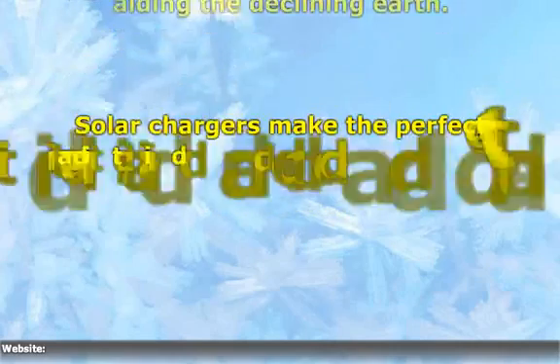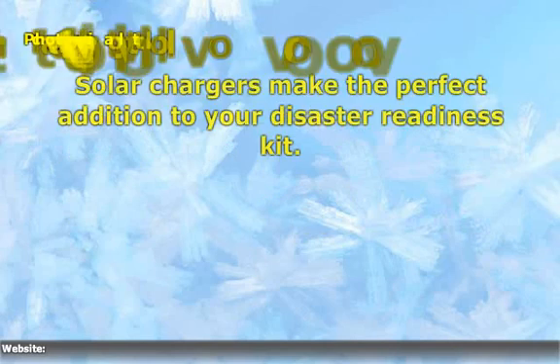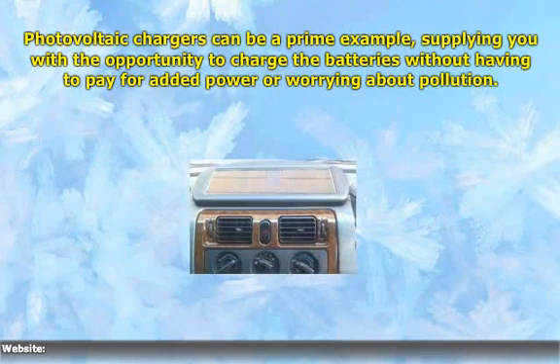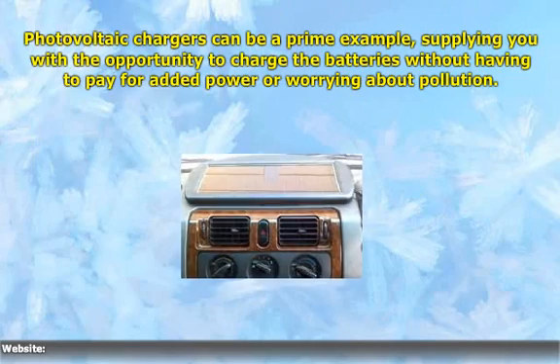Solar chargers make the perfect addition to your disaster readiness kit. Photovoltaic chargers are a prime example, supplying you with the opportunity to charge the batteries without having to pay for added power or worrying about pollution.